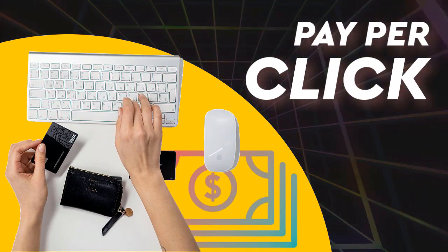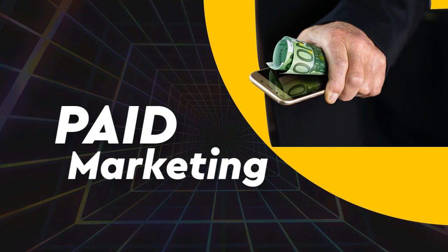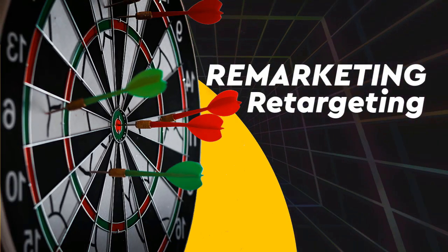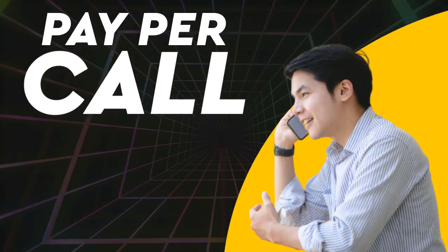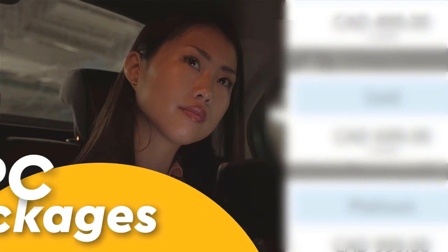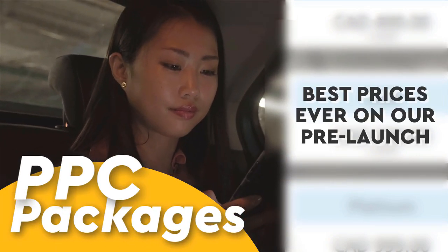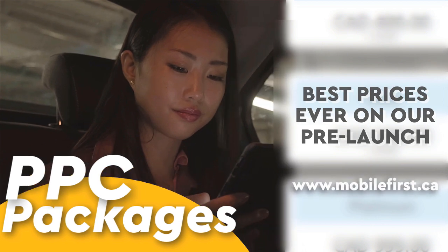Pay-per-click, paid marketing, remarketing and retargeting, pay-per-call. PPC packages — best prices ever on our pre-launch — check it out at mobilefirst.ca.